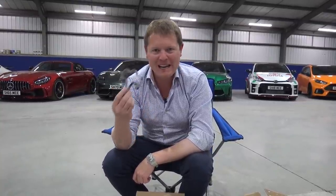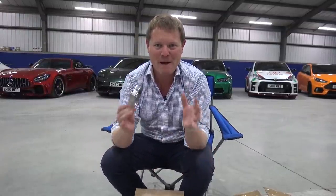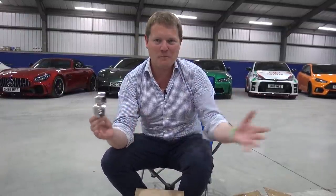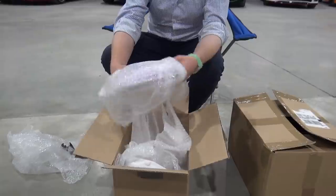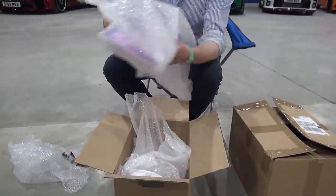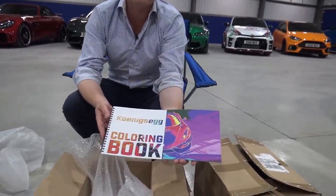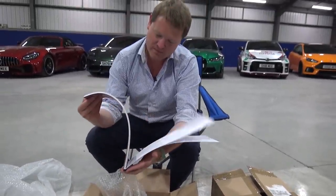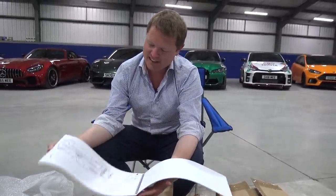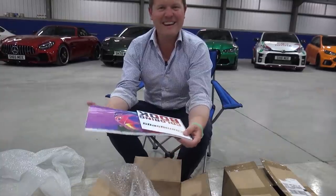There's so much cool stuff like this in this room that's just completely and totally random that I've never really had a way to share with you guys, which is what I'm so excited about this channel and opportunity — to be able to show you more of the behind the scenes. Koenigsegg coloring book — I nearly coughed from laughing. That's quite fun.